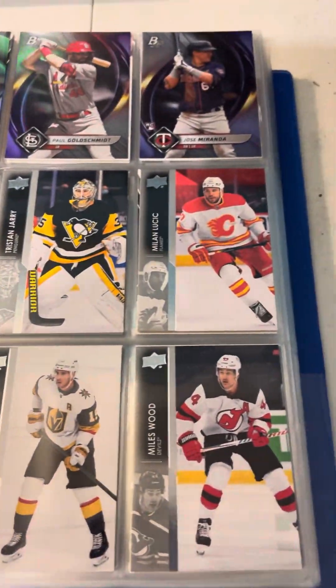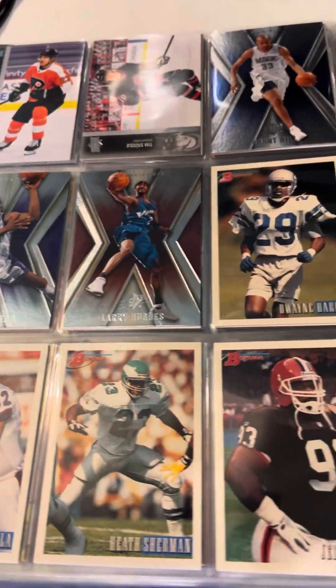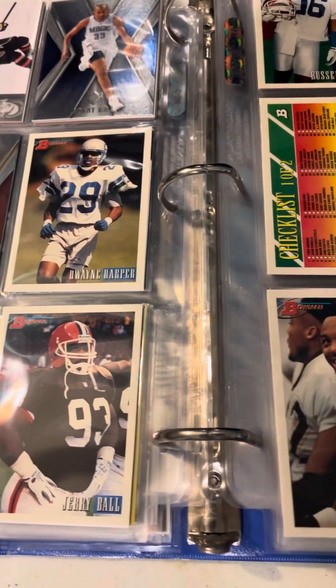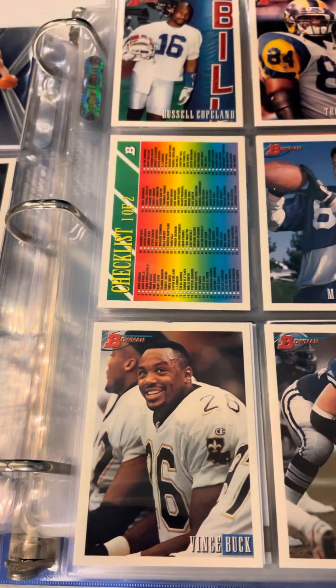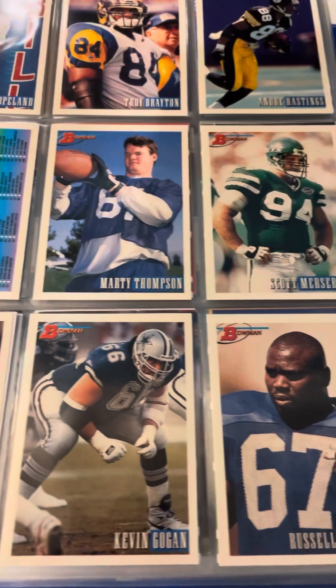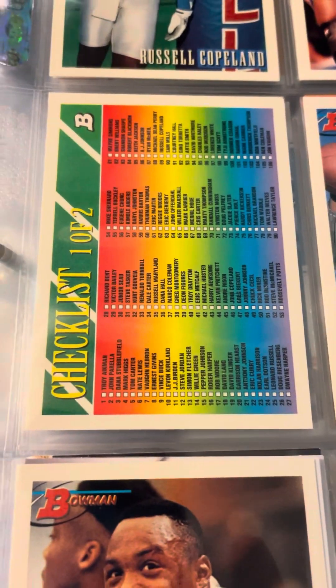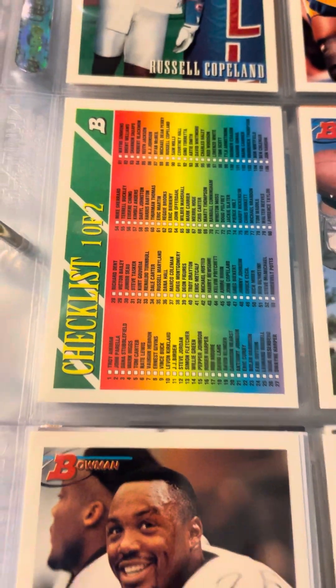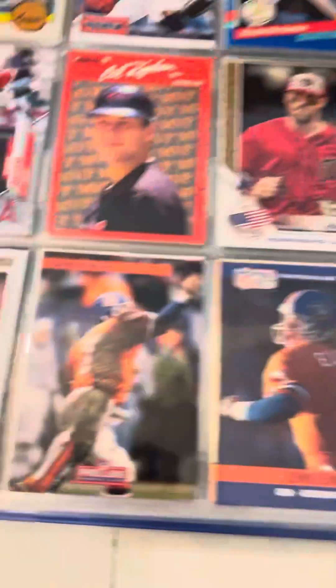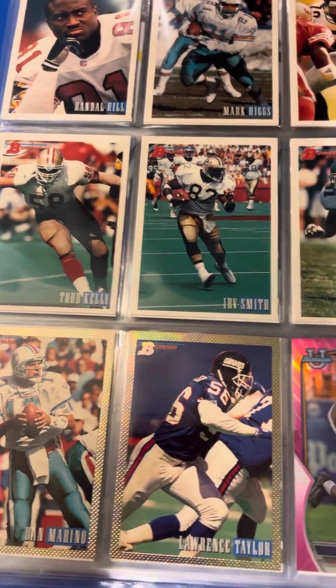There's some more Upper Deck hockey that we pulled last year as well. Here we have some of the '93 Bowman football cards that we pulled during my 20th birthday specials. Very nice — I just love this old-style-looking checklist. It's so cool. 90's cards just felt awesome, had awesome 90's aesthetics to them.